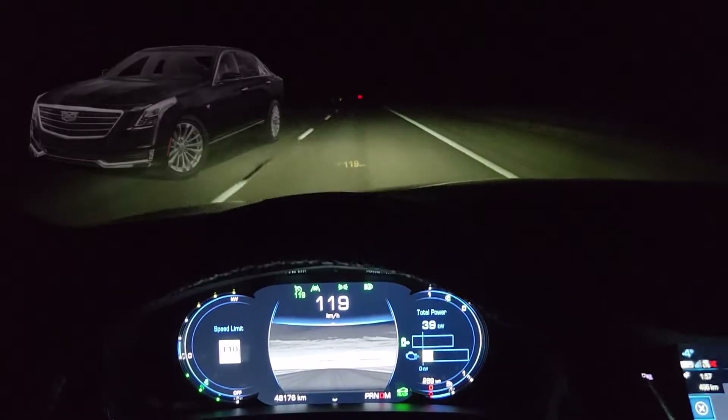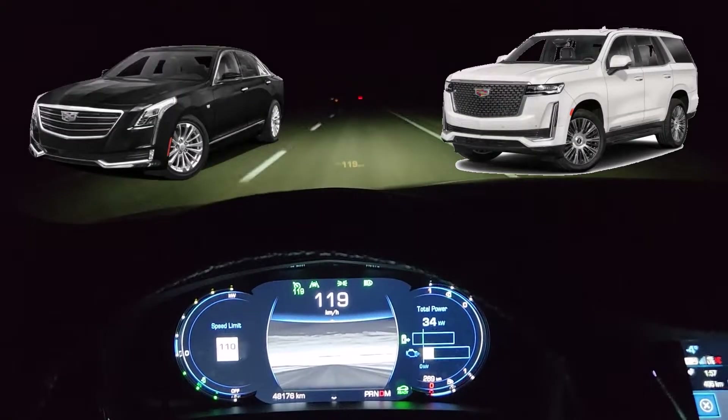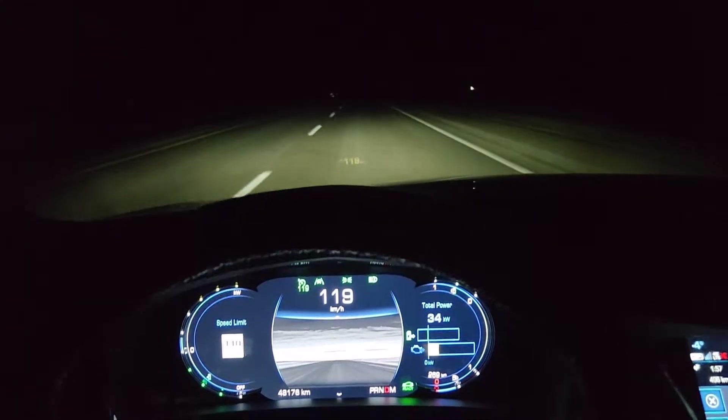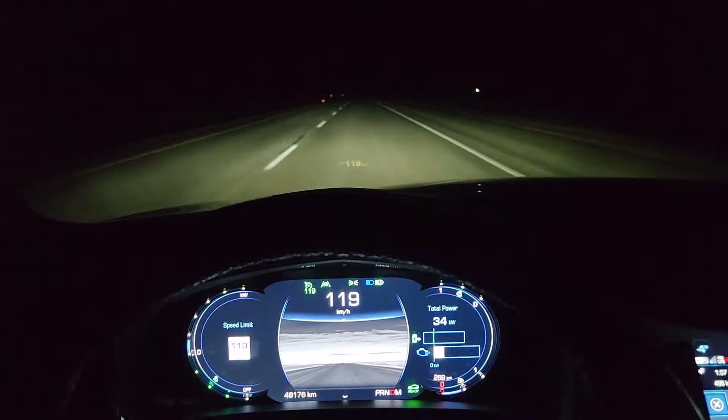Here we are in my Cadillac CT6 driving across the prairies, but the technology I'm trying to show you is the same as in many other Cadillacs including the Escalade. I'm trying to demonstrate the night vision camera that you can see in the center of the dash here.